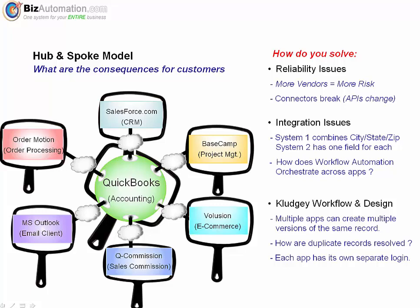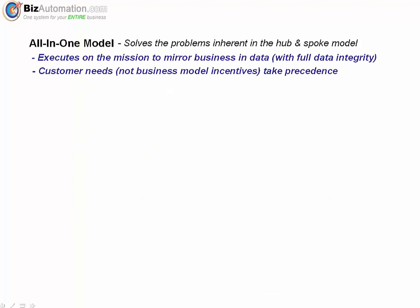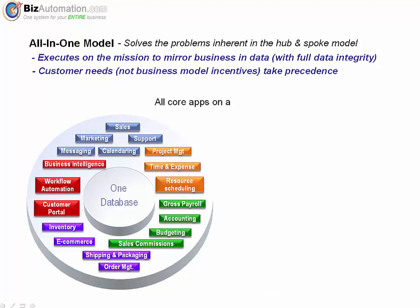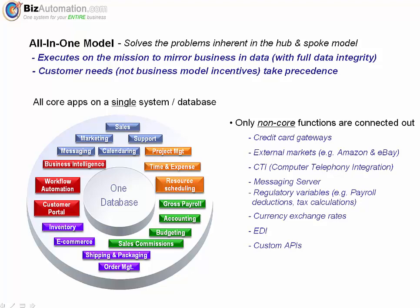Now that you're aware of the pitfalls of running your business on the hub-and-spoke platform, how are these problems solved? The answer is to have all core modules on the same database, which are designed to work and integrate together. Then use web services to connect out to utilities and technologies which are impossible to build on the database — what I call non-core. For example, we connect out to Amazon, eBay, and Google products, and to PayPal, Authorize.net, or a currency conversion service. Those are the areas where connecting out via web services does make sense — not in core module integration.